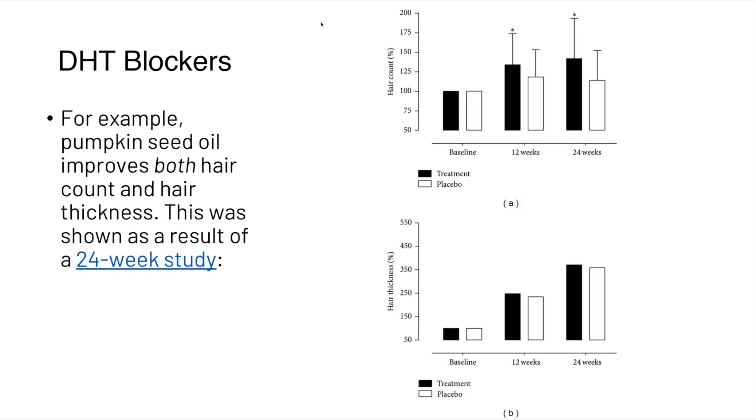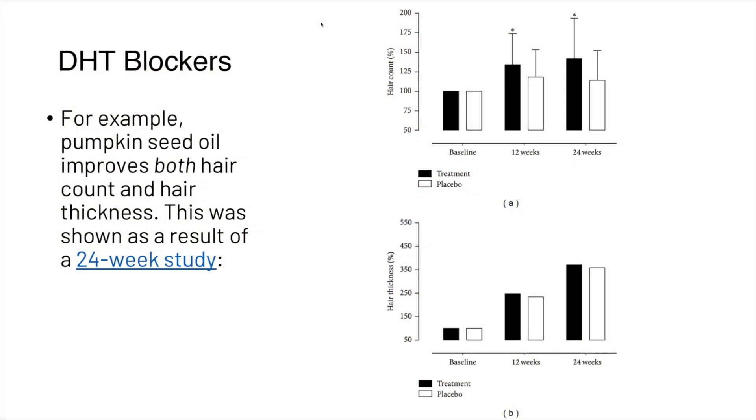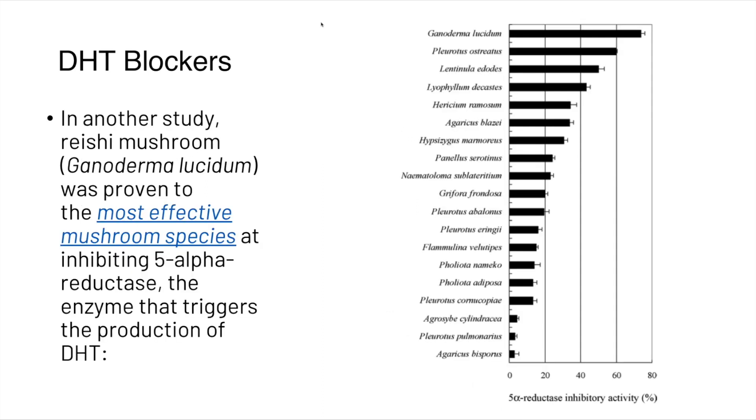For example, Pumpkin Seed Oil improves both hair count and hair thickness — a result demonstrated in a 24-week study. We link any study we mention in the description so you can read the science for yourself. As you can see, the treatment versus placebo showed some pretty interesting increases in hair count and thickness. In another study, the Reishi mushroom was proven to be the most effective mushroom species at inhibiting 5-alpha reductase — the enzyme that converts testosterone into dihydrotestosterone.